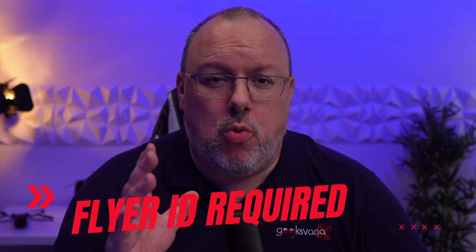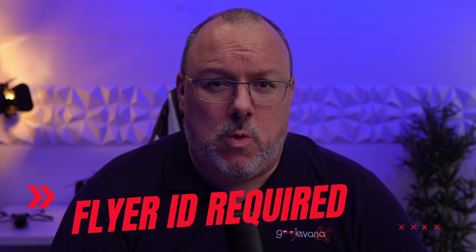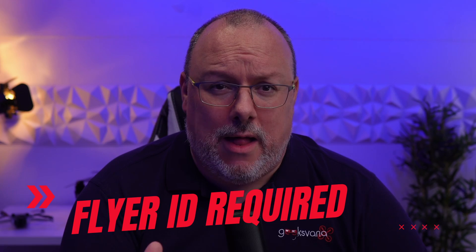As a sub-250 gram drone flyer, you will no longer be able to just have an operator ID. The proposal is that you will need a flyer ID as well.